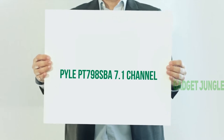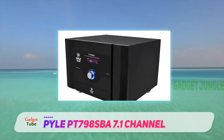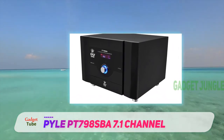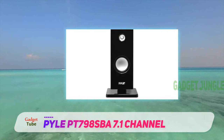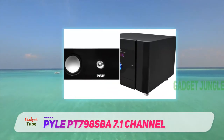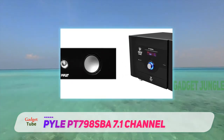The Pile PT-798 SPA 7.1 Channel speaker system is Bluetooth compatible. It can play music right from the phone or digital music player. It also features 7 satellites and center speaker power, and uses 164-watt total power, which highlights a digital VFD display, rear LR channel dimensions, and FM tuner.